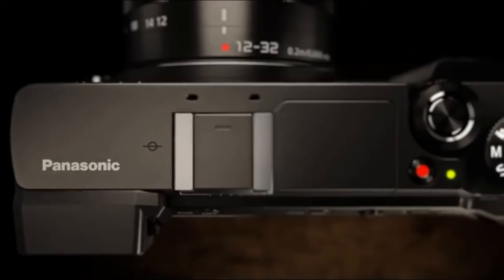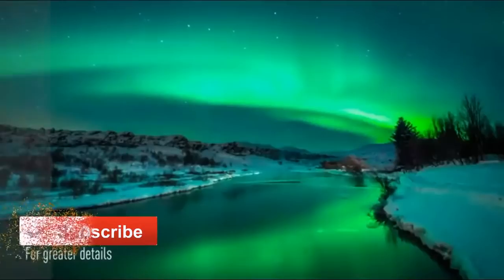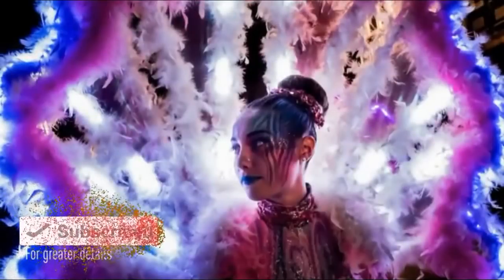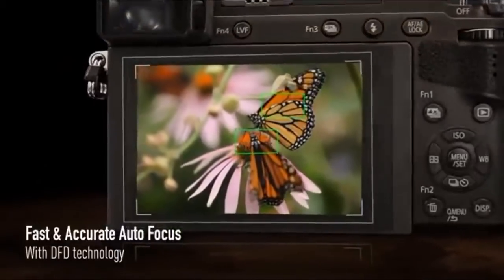Hi everyone, in this video we are going to be checking out the top 5 mirrorless digital cameras. I made this list based on my personal opinion and you can buy within one click, so just keep watching.